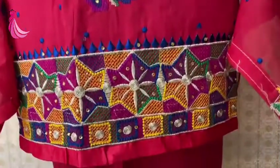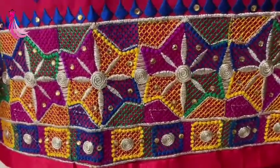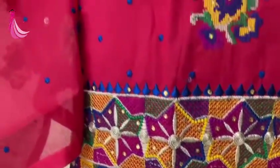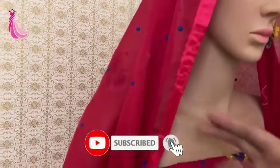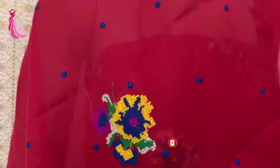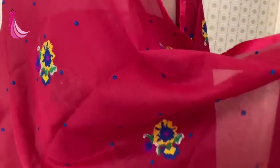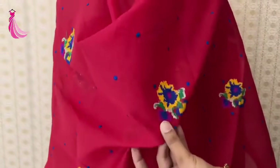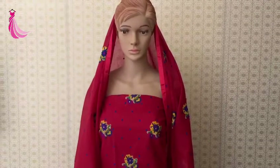It is a very beautiful suit, you can see how beautiful it is. The sleeves will also be plain, the back is also plain. This is a very beautiful dress. Dress Well Tiller — you can also check the Indian collection, Pakistani dresses have come.